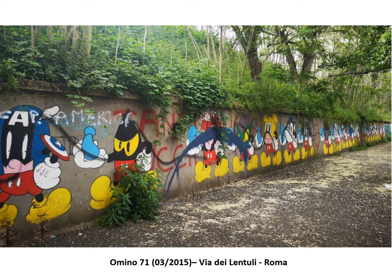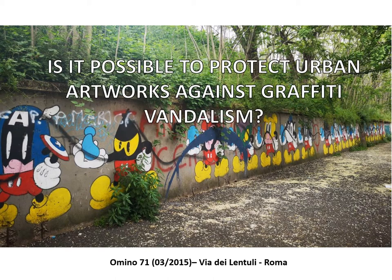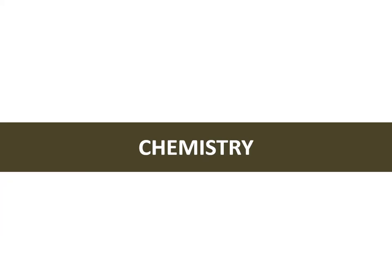Addressing the issue about the long-term care and maintenance of urban artwork raises a critical question: is it possible to protect urban artworks against graffiti vandalism? From a scientific point of view, the answer to this question is really complex.